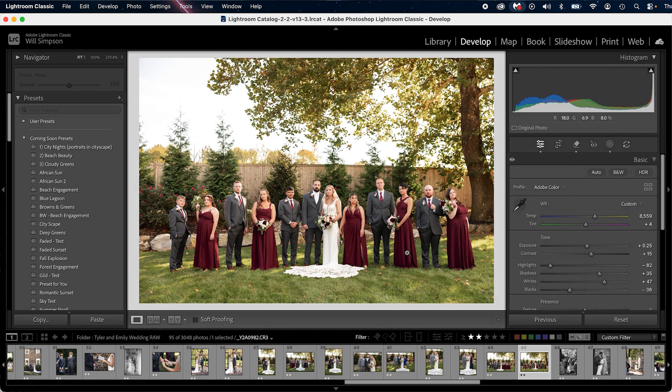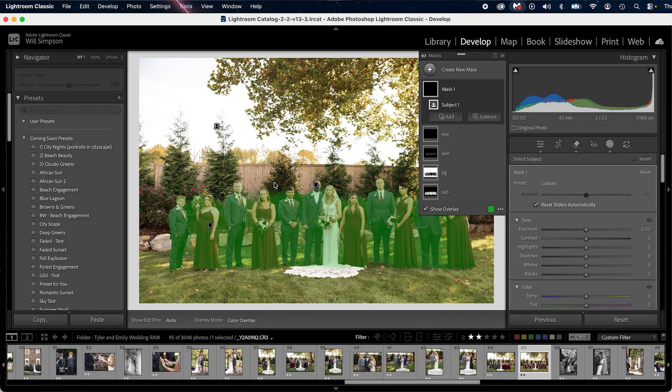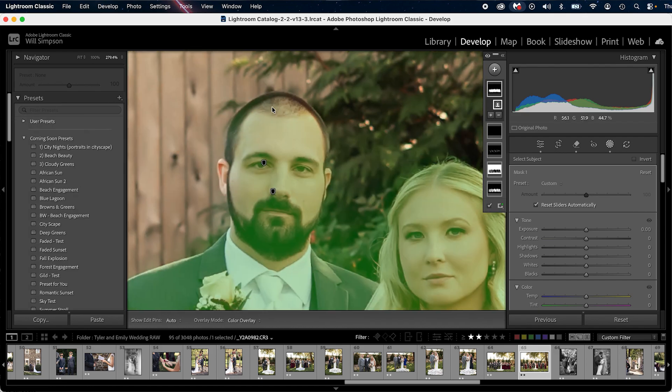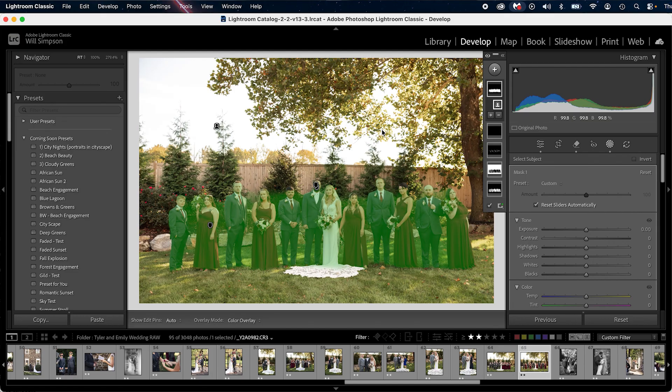The next one is a personal grievance: the AI, even though it's really good, sucks when it comes to group photos. Here's an amazing wedding party photo I took. If I go to masks, create mask, and select subject — look at this. Look at all of this between the gaps — it's selected. I understand AI will continue to get better, but it drives me crazy. You can see between every single person is highlighted, and if we zoom in, it missed the top of his head. Sometimes it misses people's heads altogether when there are multiple people. The way I fix it is by adding a brush and painting each one individually, subtracting the mask — it's a pain. Please, Lightroom, fix that.